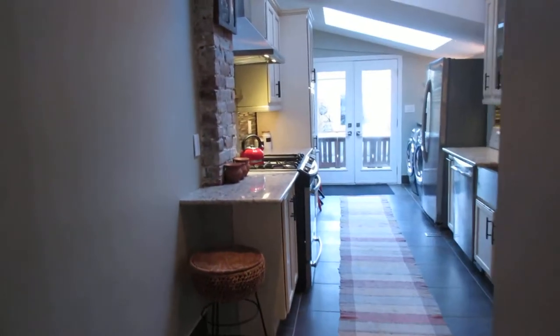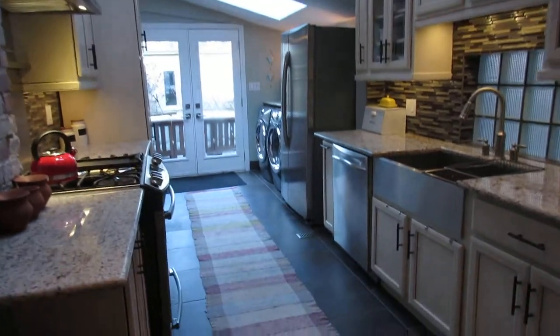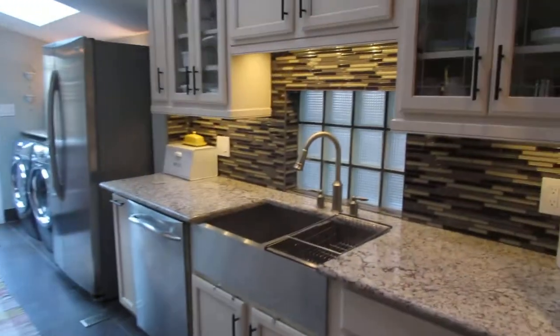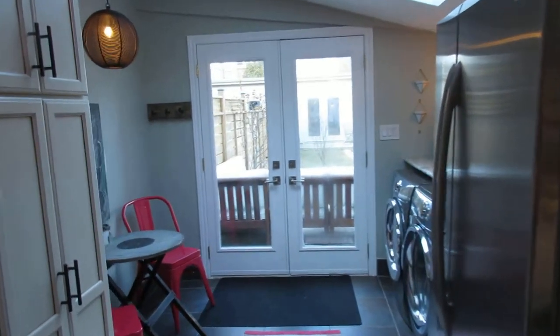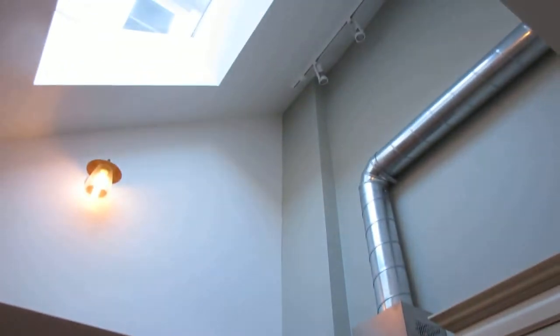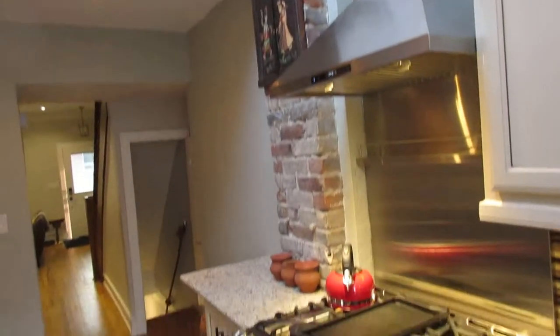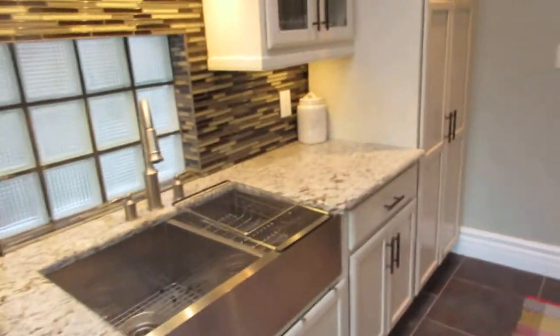Walking into the kitchen, again it's turnkey but renovated to the nines. Everything — the mechanics are fantastic in this house: the wiring, the plumbing, the roof. And this is 15-foot ceilings in this kitchen. There's quite a new gas range here and I love the stainless steel sink and lots of cupboard space.